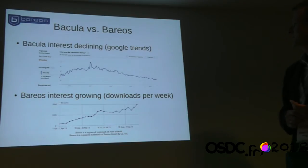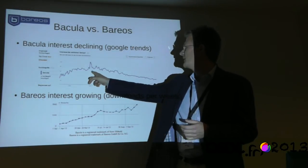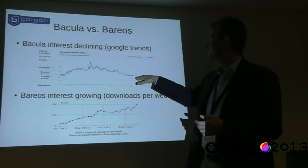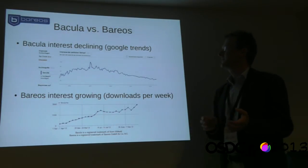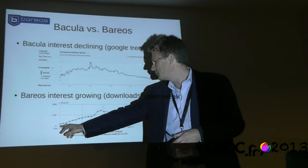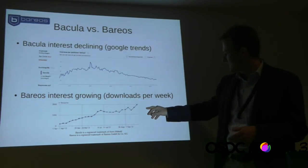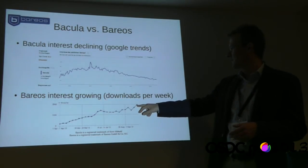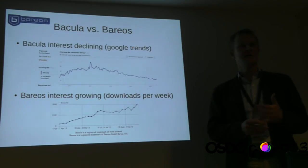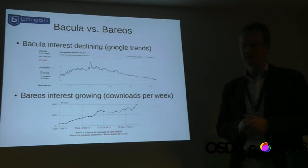Here are two graphs. This is Google Trends about Bacula — there was a peak around 2007, which was around the time they started enterprise closed-sourcing. After that we see declining interest. We have similar graphs analyzing traffic on their mailing lists. We started in February of this year. These are the unique visits to our download.barreos.org site, which was 3,800 in the last week. It shows increasing interest.